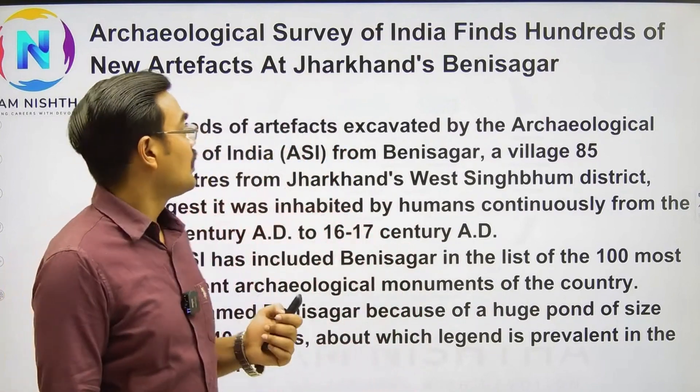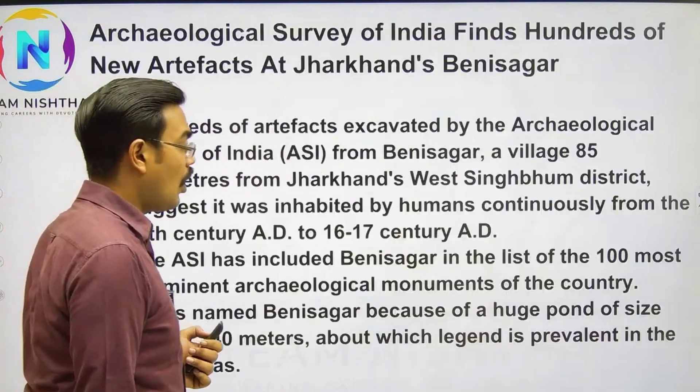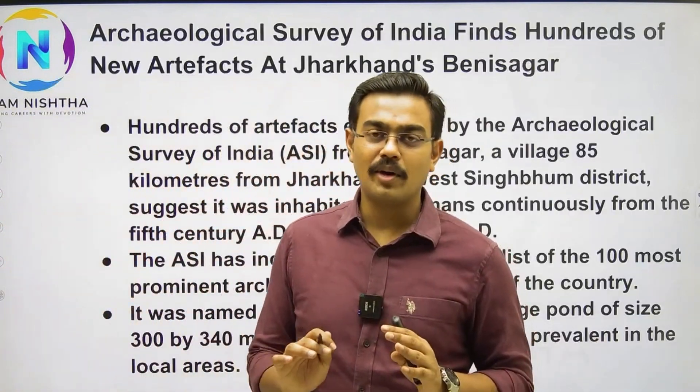Warsaw is the capital. Now here, the Archaeological Survey of India finds hundreds of new artifacts at Jharkhand's Benisagar. This is a very important news — very, very important news.